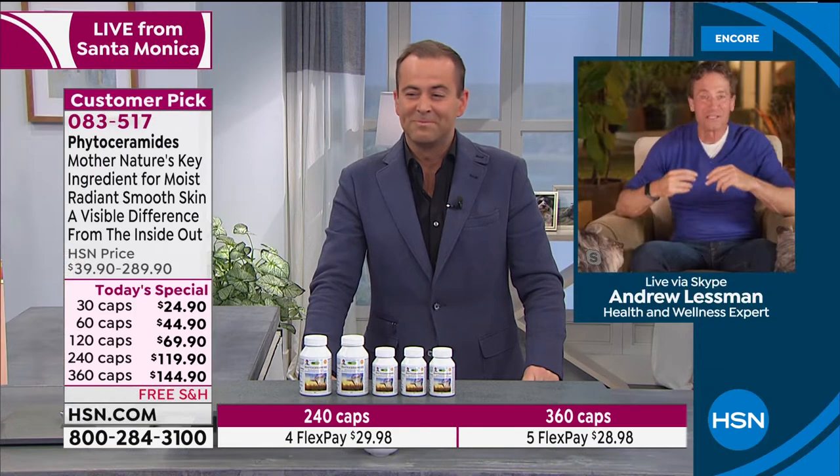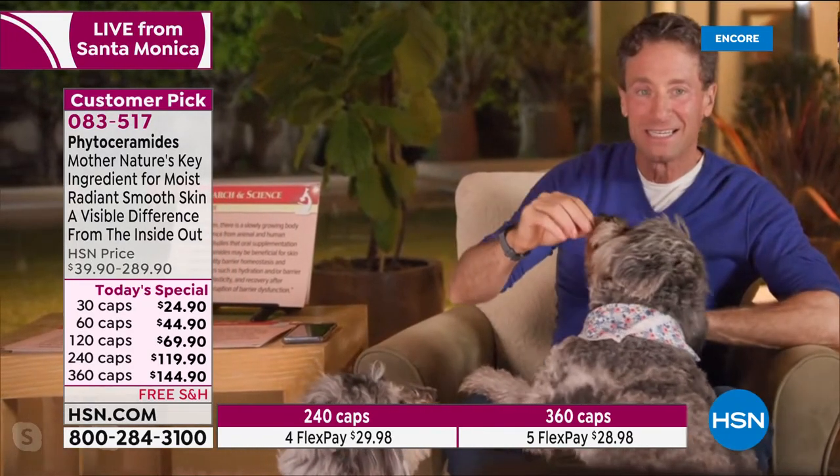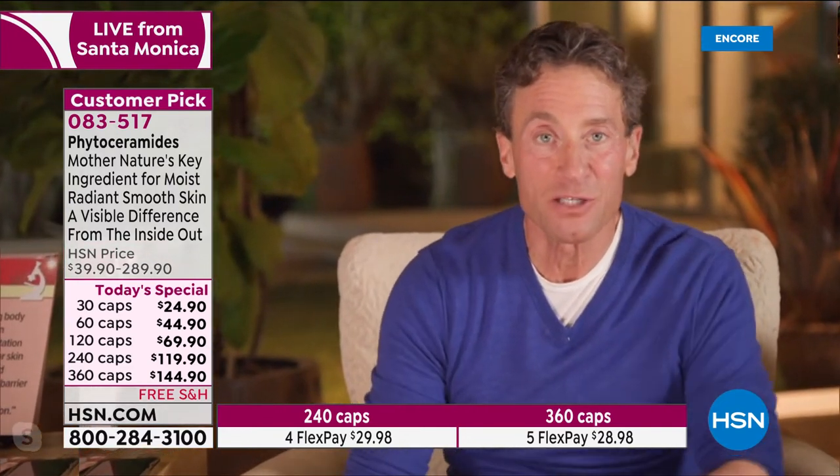Andrew briefly introduces his dogs Lincoln and Marcel, who appear on camera. There are two very excited beings in the room — Lincoln and Marcel — because they've never gotten to see so much of him. Maybe we need to move through the world with a bit of a dog's perspective, because they're happy no matter what.